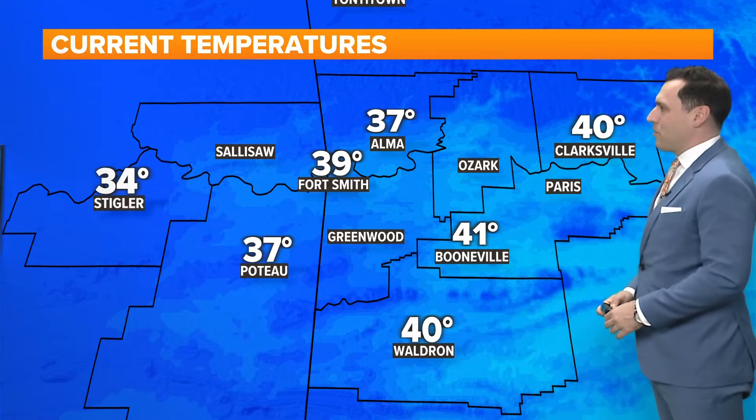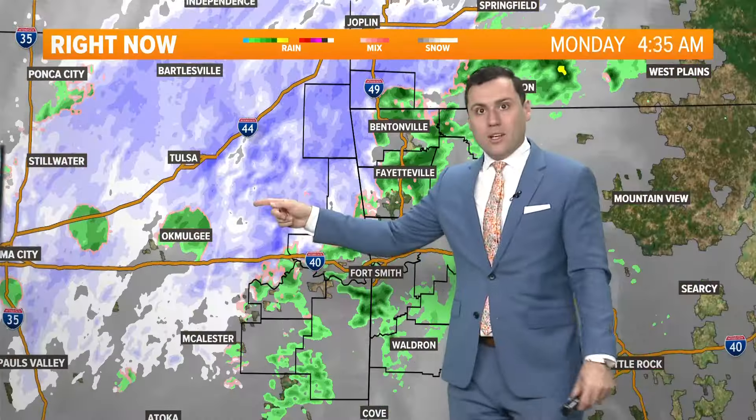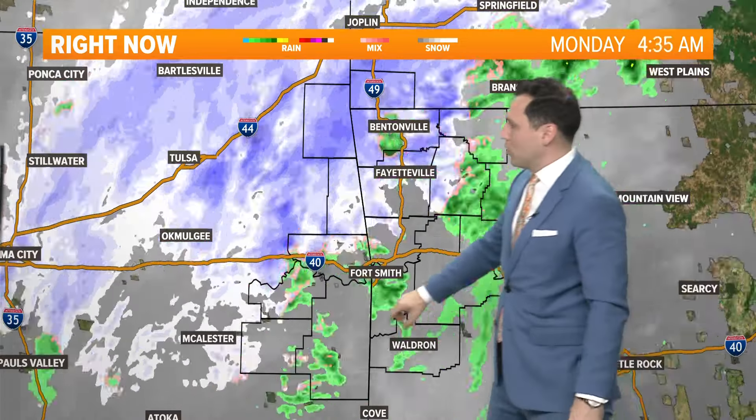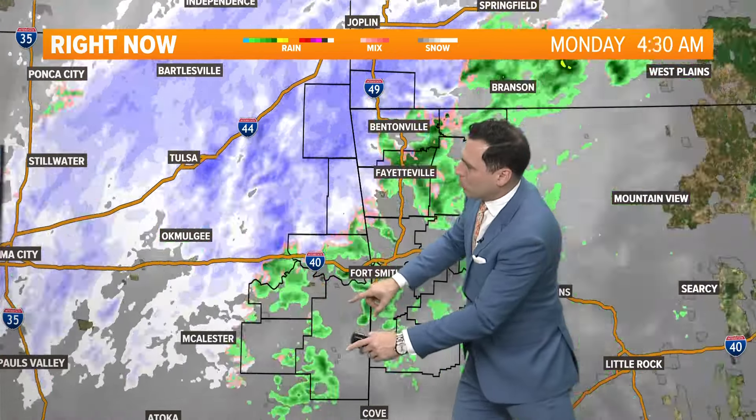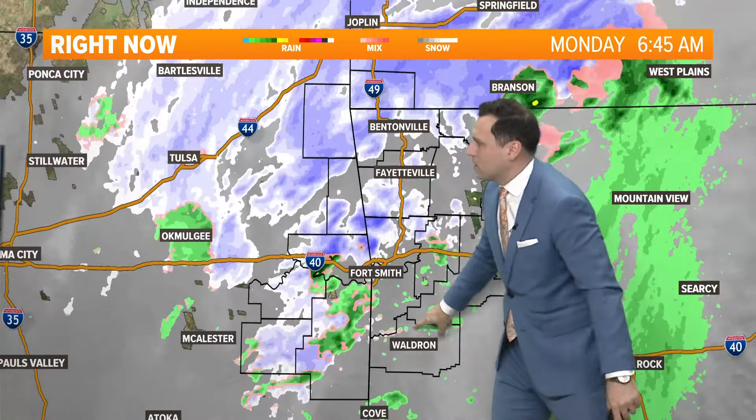Lower 30s overall around that freezing mark in Northwest Arkansas. Look at the difference here — temperatures upper 30s, low 40s in the River Valley. The further west you go towards Stigler, you're getting more into those mid-30s, so it's a little bit colder there. In Haskell, Latimer, and LaFleur counties, we're seeing it bounce back and forth between some rain, some snow, some snowflakes mixing in, especially in the higher elevations.